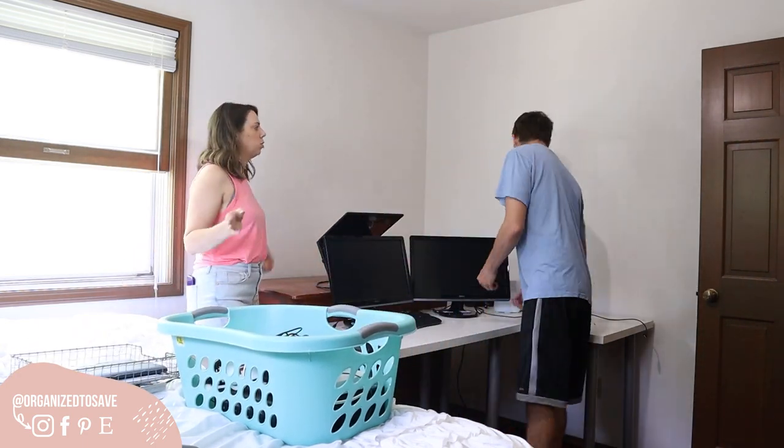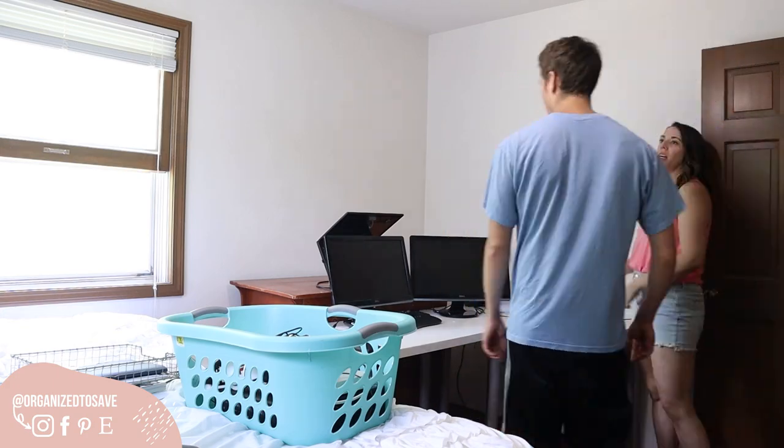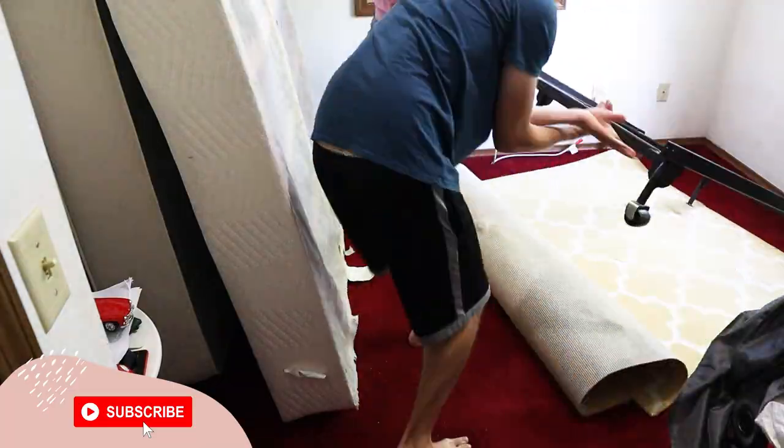For just meeting, I am Lindsay from Organize to Save, and my goal is to help you get organized and be more productive with budget-friendly tips, tricks, and some super fun DIY.